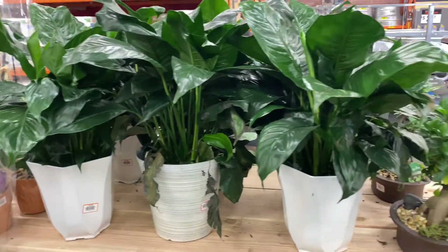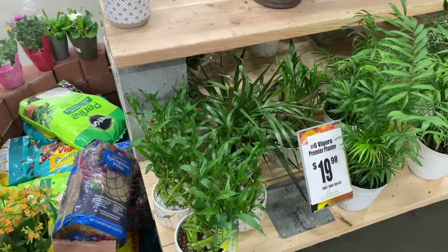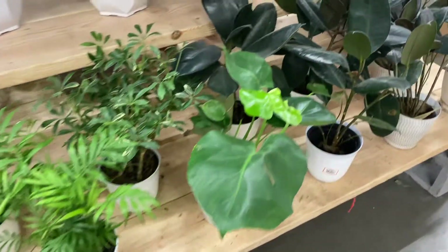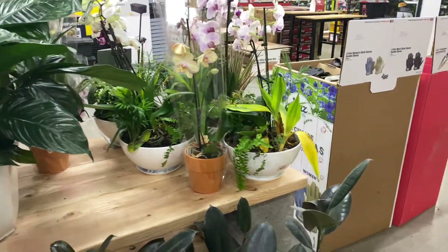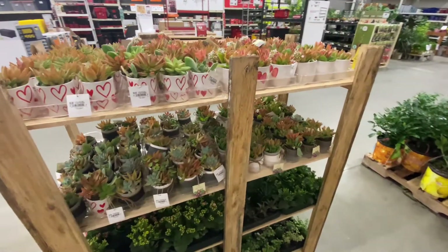And then I saw some jade plants too, and a couple bonsais, dracaenas, some palms, some majesty palms, a little bit of a monstera there, a schefflera, and then some... what are these called again? Ficus trees.